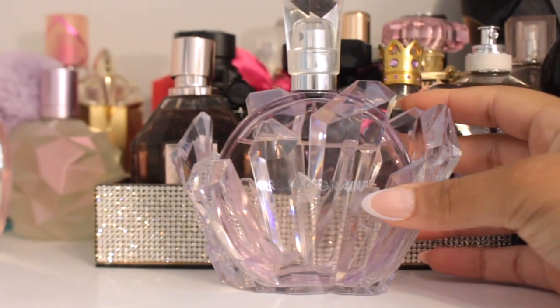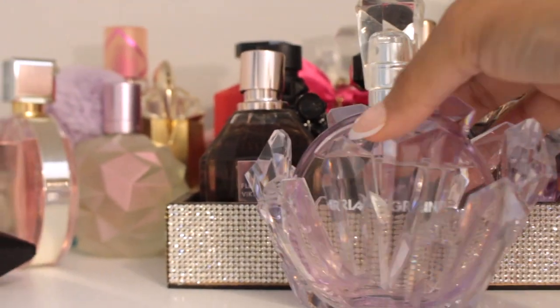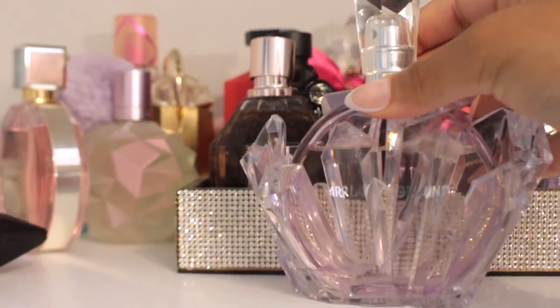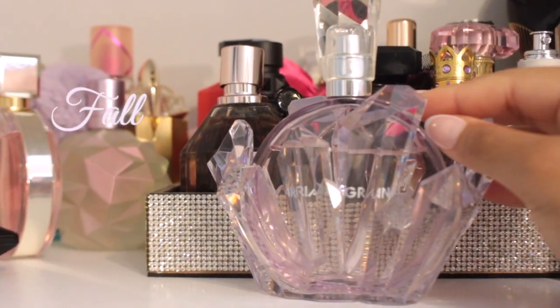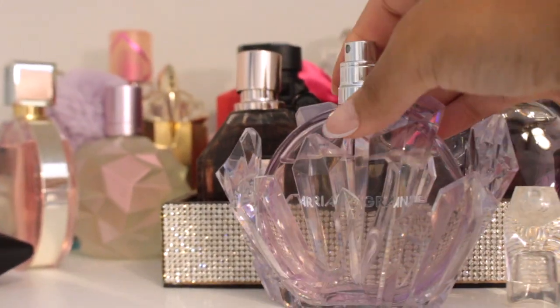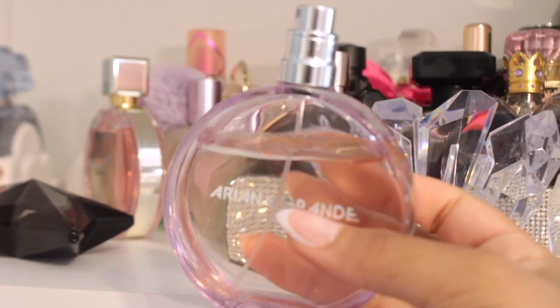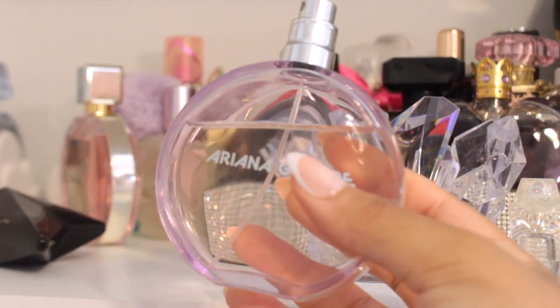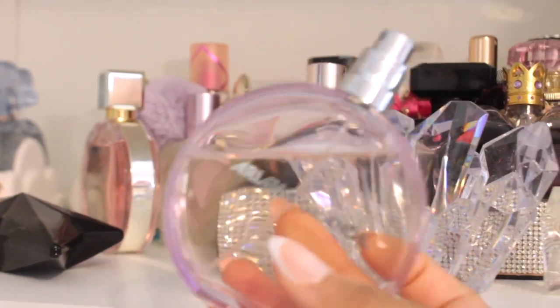This is Ariana Grande's REM perfume — also has that same little base separate from the bottle. This is also one of my favorite fragrances, and it falls in my fall category and ultimate princess fragrance as well that everyone needs to try. This has salted caramel and marshmallow as two of its top notes. This is a warm and spicy fragrance but it still kind of has floral — actually I think it's a little bit more floral, but it has a musk to it that makes it warm and spicy.